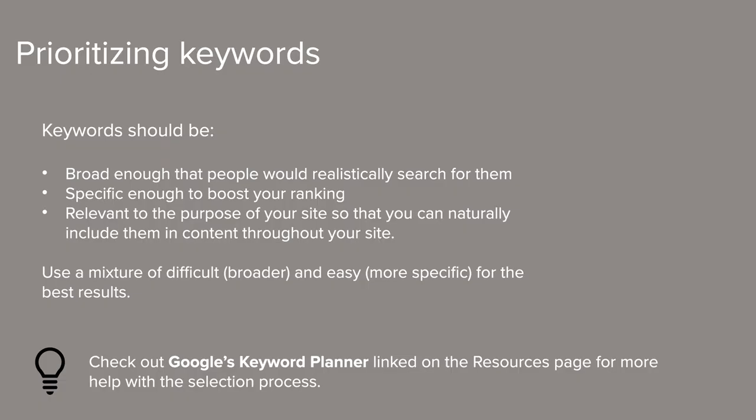Now we need to choose which keywords to prioritize. As a strategy, you're going to want to prioritize keywords that are broad enough that people will actually search for them, specific enough that you could potentially rank on the first page of search results, and relevant to the purpose of your site so you can use them to create meaningful content. Another thing to keep in mind is keyword difficulty — a combination of how broad it is, how often people search for it, and how many other websites are trying to rank for it. We suggest adding a combination of difficult and easy keywords to maximize your chances. For example, 'yoga' is a difficult keyword because it's so broad, but 'maternity yoga NYC' will help more because it's more specific to your business. You can use Google's free keyword planner, linked on our resources page, for more help with keyword selection.